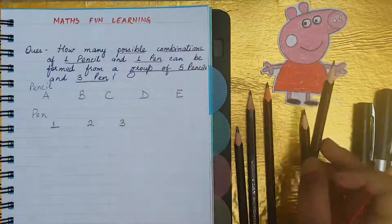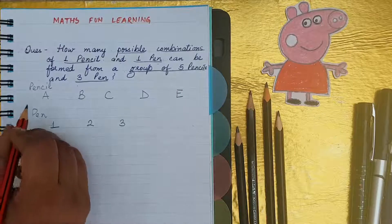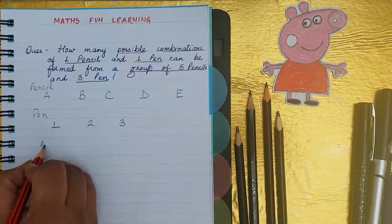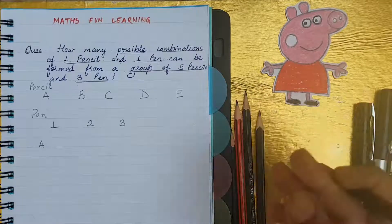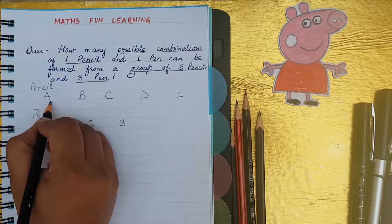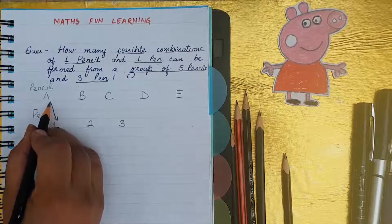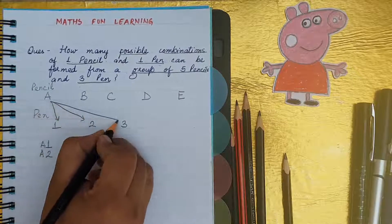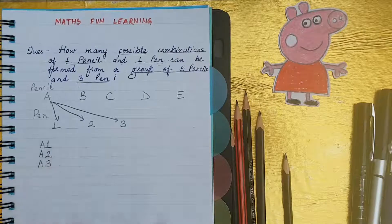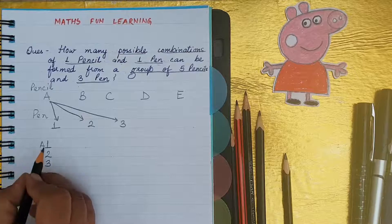Let's make combinations for pencil A. Pencil A will combine with pen one: A1. A will combine with pen two: A2. A will combine with pen three: A3. You can see that pencil A combined with the three pens and they make three different combinations.